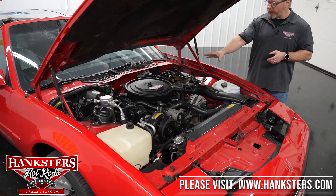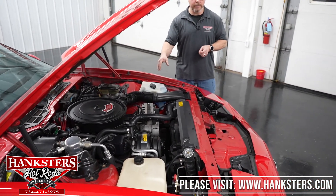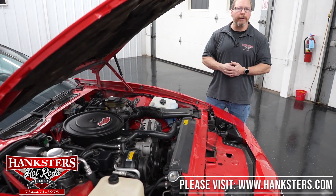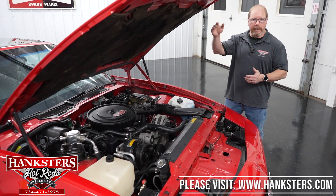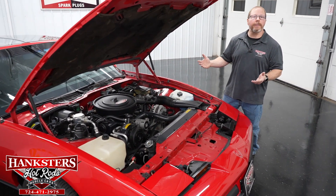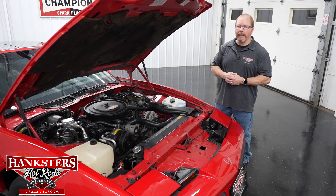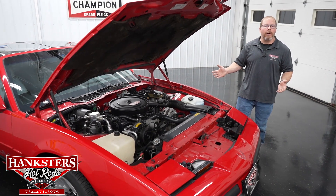Besides the original motor, we've got the original transmission — that is an automatic, a 700R4 automatic overdrive. So that's going to help you with cruising — you can get on the highway, it'll shift into overdrive and it's free cruising from that point on. The drive shaft is balanced, and then of course we end up with the 10-bolt Posi rear end with a 3.43 gear in that. This whole entire car is just an excellent looking car.